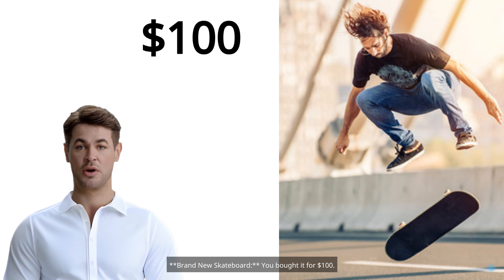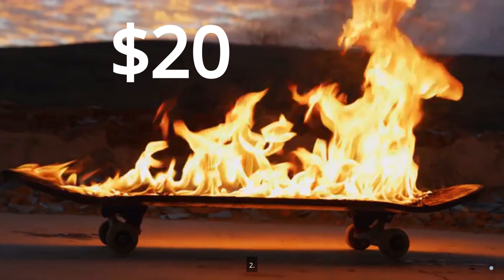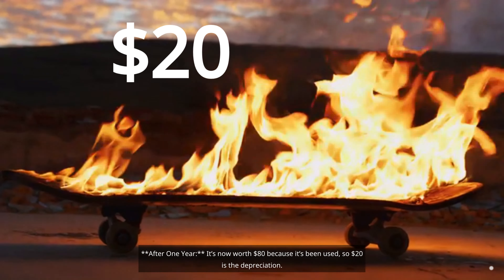Brand new skateboard — you bought it for $100. After one year, it's now worth $80 because it's been used, so $20 is the depreciation.